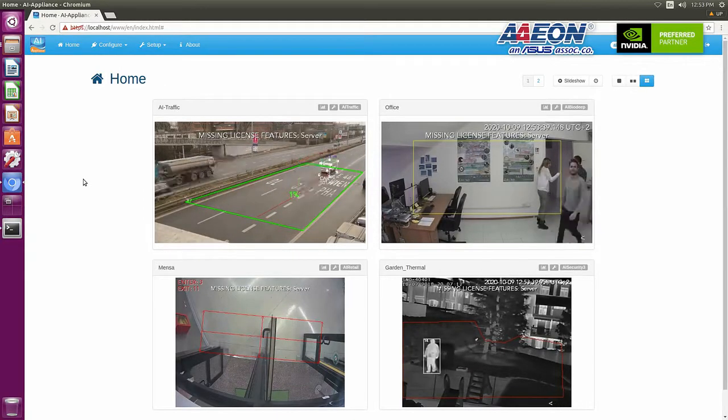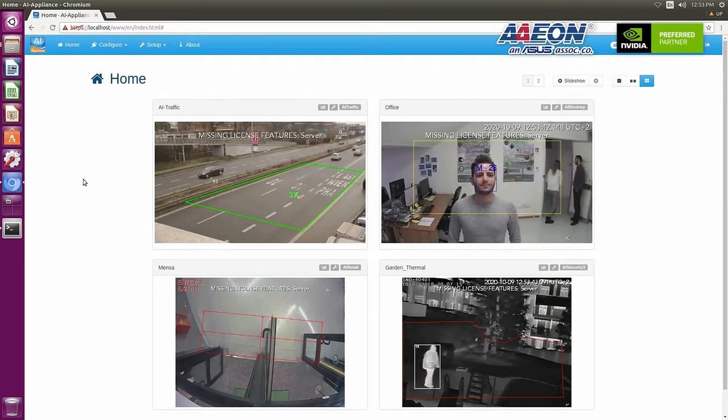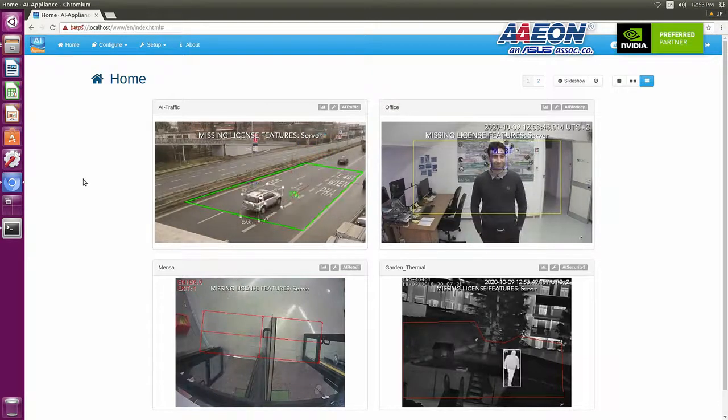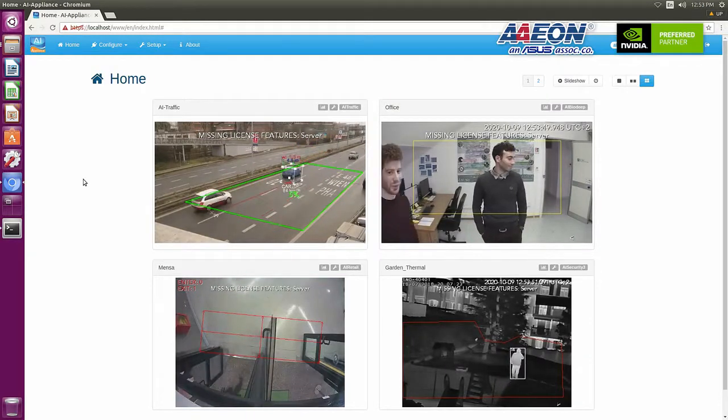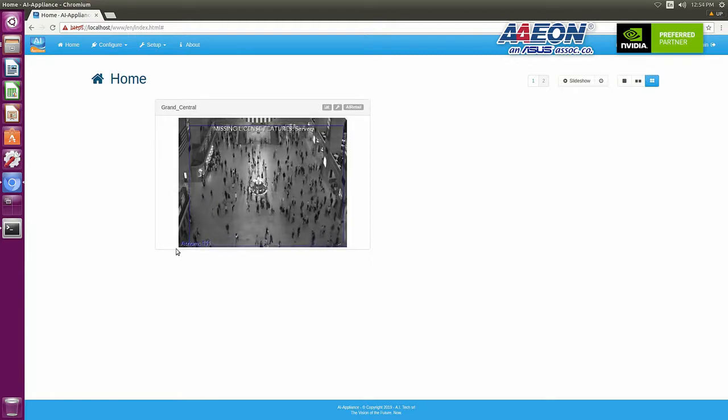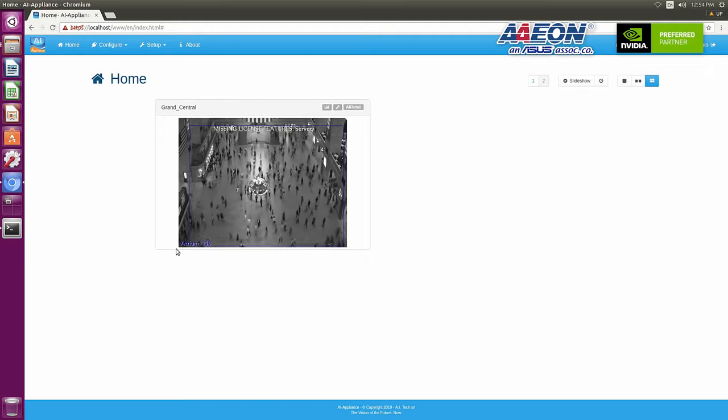Moving to the second page, the fifth plugin is for crowd estimation. As you can see in the lower left corner, there is a calculated number showing how many customers are in a specific area. We are running five analytic plugins simultaneously at normal working frames per second on our Boxer 8251 AI with the NVIDIA Xavier NX GPU.